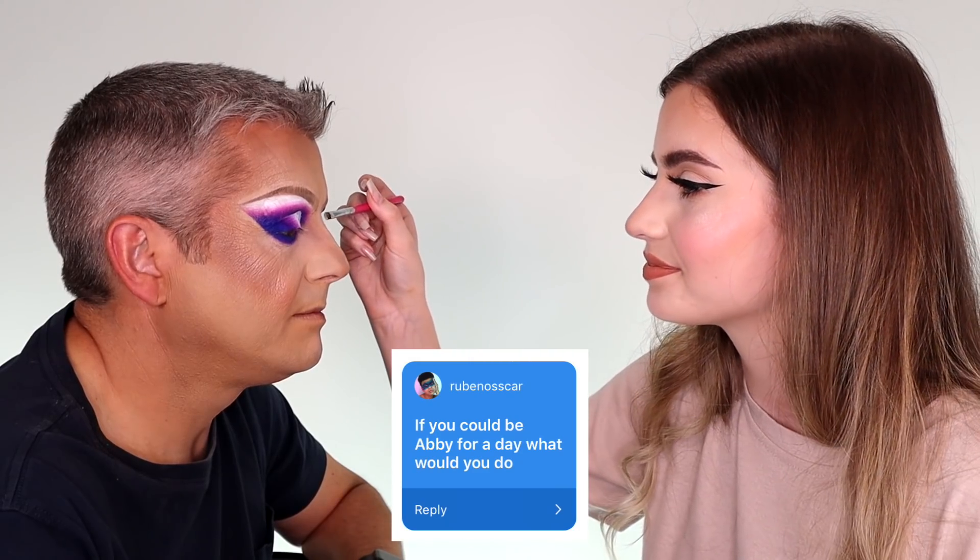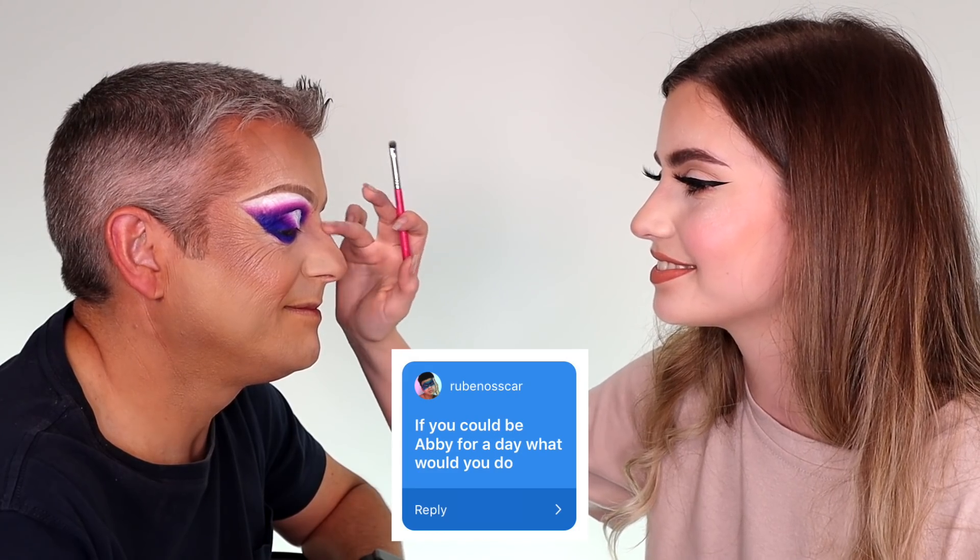Ruben Oscar asks: if you could be Abby for a day, what would you do? I'd pick that question. It'd be nice to have the talent to be able to do a look, because I certainly haven't got it. I suppose maybe experiencing going somewhere and being recognised — that's quite novel, not that it really happens that often.